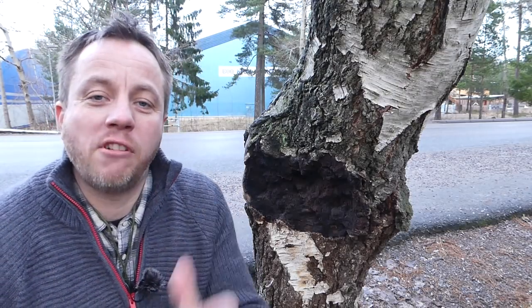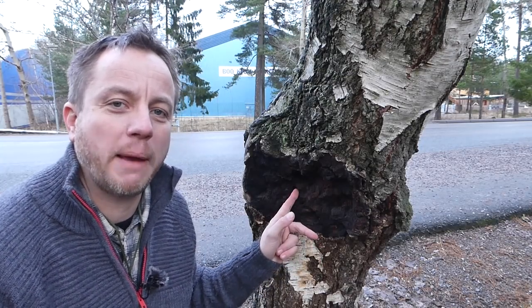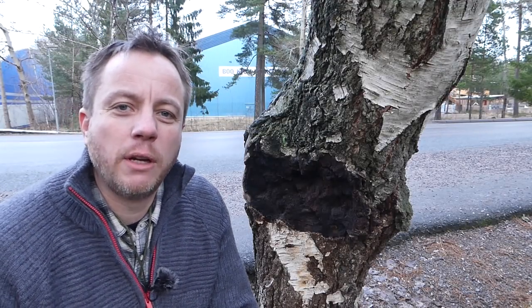As you can clearly see, I'm right next to a road today by necessity, because the subject of the video is this particular chaga specimen which is attached to this birch tree. There's going to be some road noise — I apologize for that.